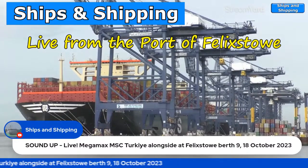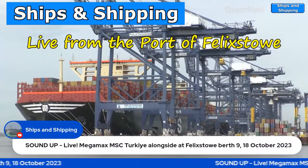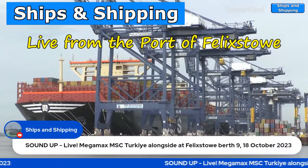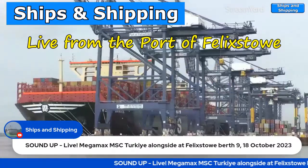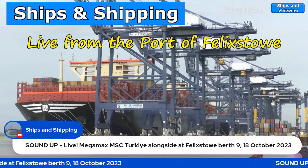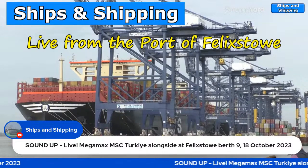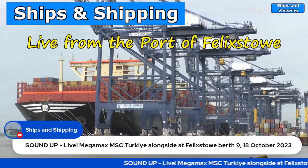Welcome to Ships and Shipping, coming to you from the Port of Felixstowe today, Wednesday the 18th of October 2023. There we have it — that's the mighty MSC Turkey alongside at Felixstowe right now.